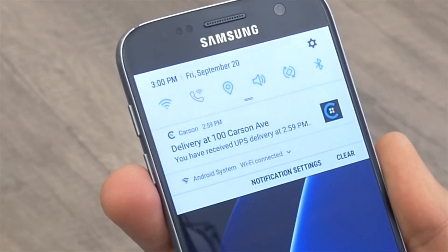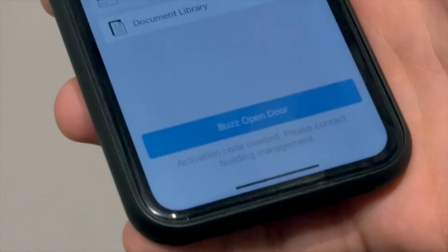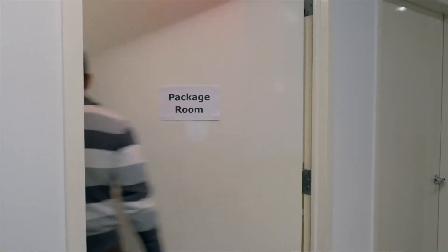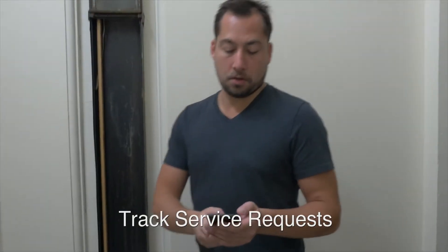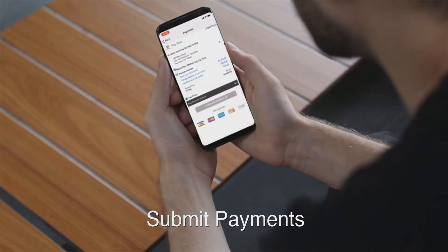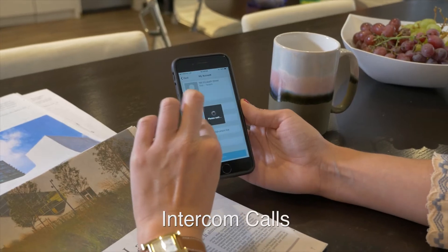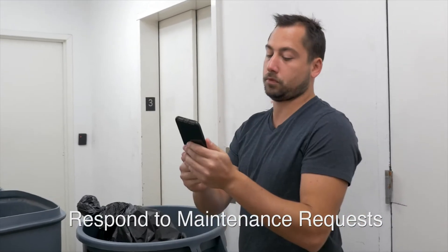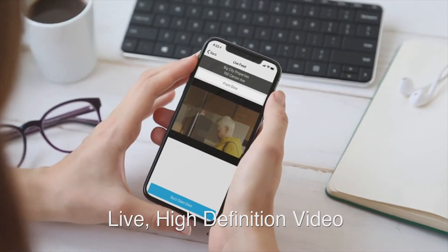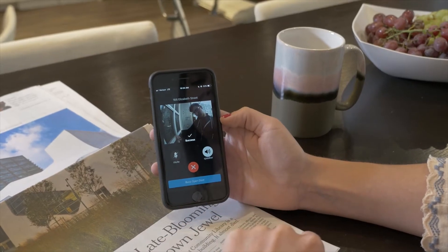The Carson One App experience provides residents with more than just instant notifications for deliveries or visitors. Service requests are tracked, payments submitted, visitors access managed, intercom calls and maintenance requests responded to. Every door can be viewed in live, high definition video and opened, all through one easy to use app.